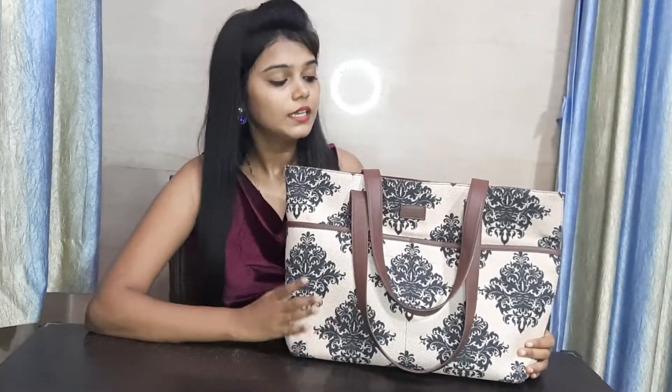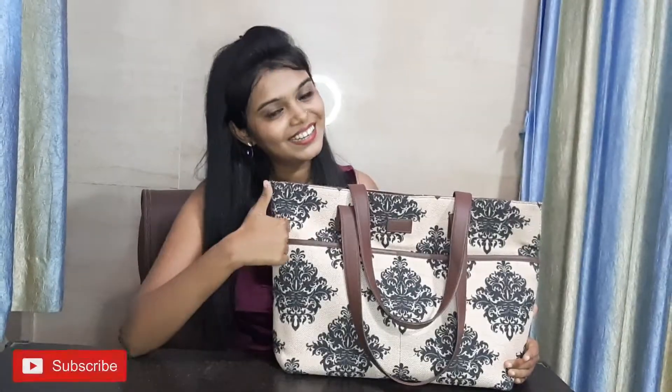If you want to purchase this bag, you can find the link in the description below. If you like this video, subscribe and comment. See you in the next video. Bye bye.